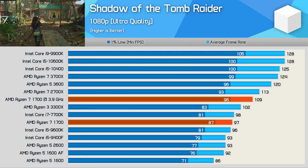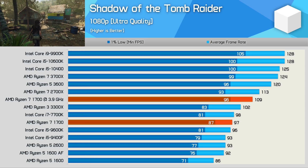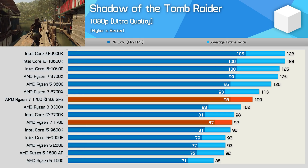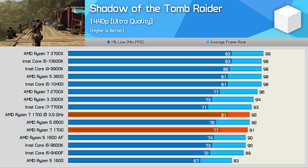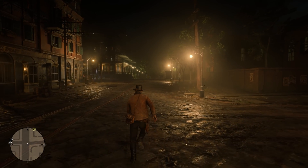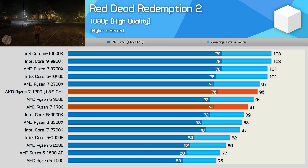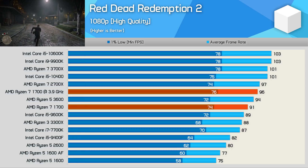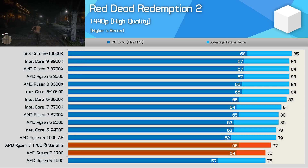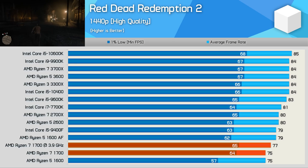Shadow of the Tomb Raider is a CPU intensive title, and the R7 1700 matched the 7700K on average frame rate while boosting 1% low performance by 7%. Once overclocked, we found very strong performance relative to more modern processors. Similar margins are seen at 1440p, and the R7 1700 is noticeably better than the 7700K when comparing 1% low data. In Red Dead Redemption 2, the Ryzen 7 1700 also fares well, roughly matching the Ryzen 5 3600 and Core i5 9600K, making it slightly faster than the 7700K.